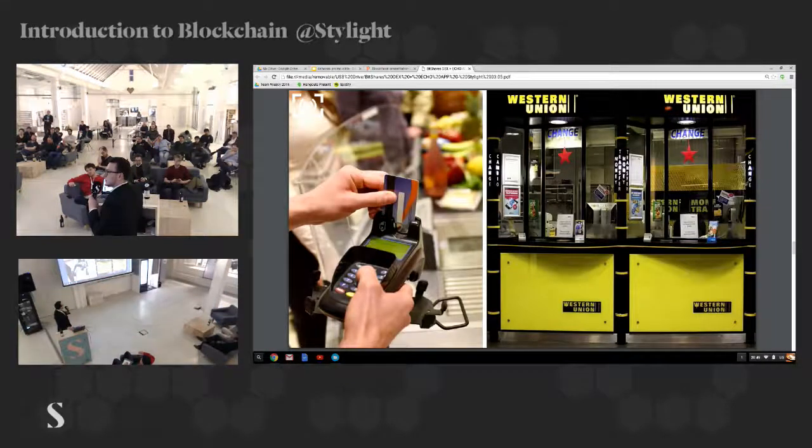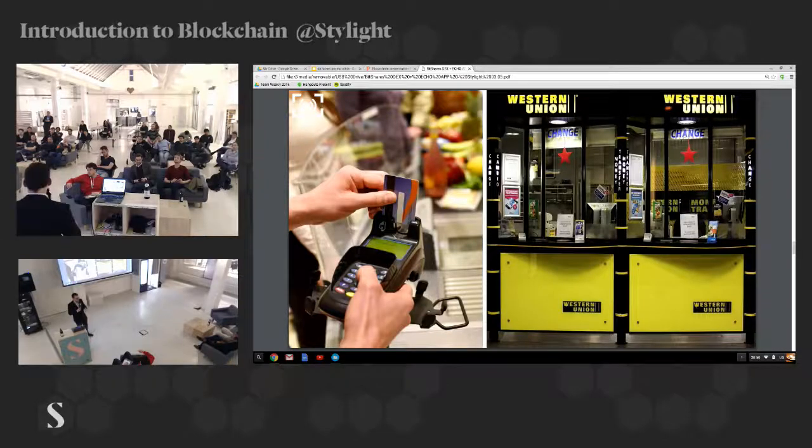Our goal basically is we want to get rid of plastic cards, credit cards, point of sales terminals — this is really ugly — and Western Union. Do you know how much they charge to send money abroad? Do you have an idea?